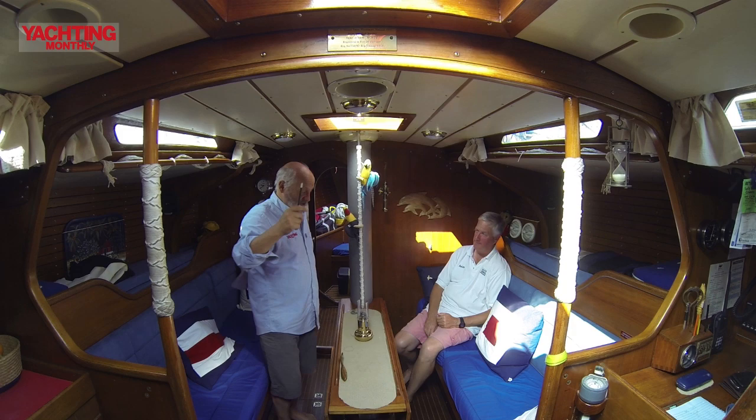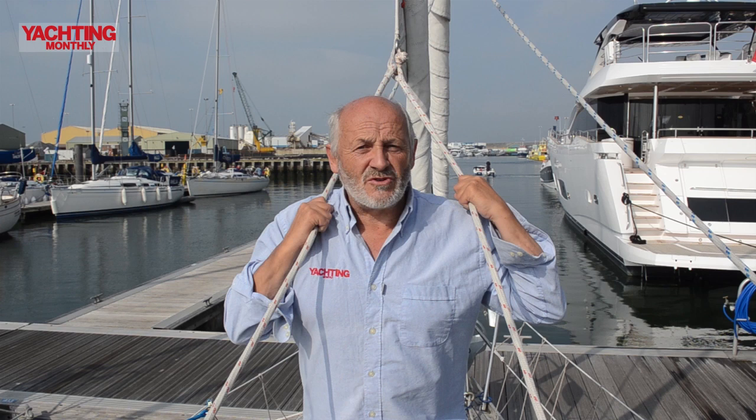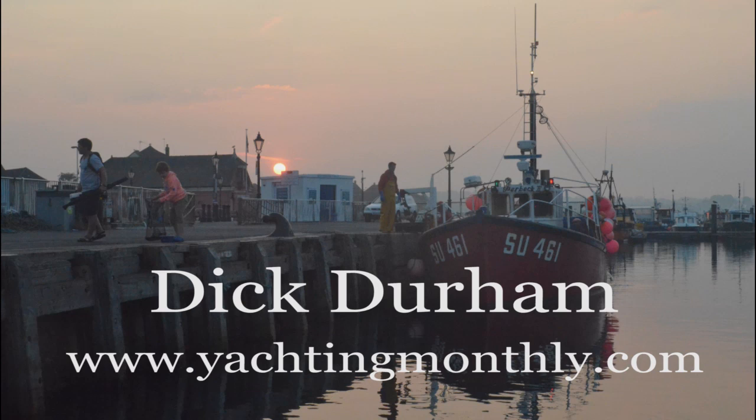I'm just going to go up and have a look through the hatch because I know you've got to go across the bridge deck to get into the cockpit. So to find out how John turned a wreck into a Bentley of the Seas, what he spent that money on, go to www.yachtingmonthly.com or look out for the story in the next issue of Yachting Monthly. Thank you very much.